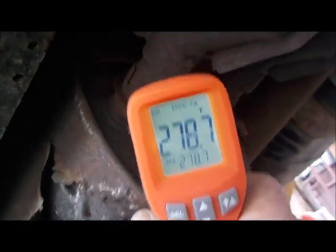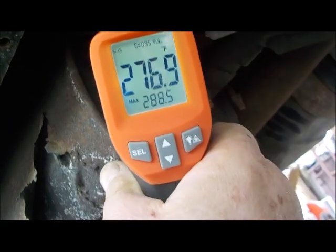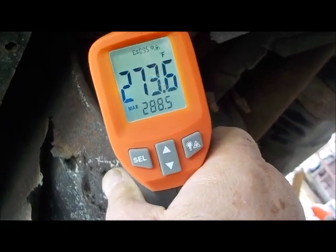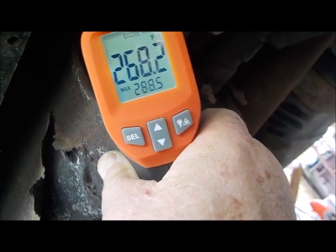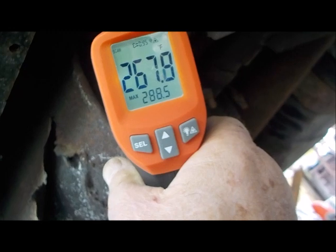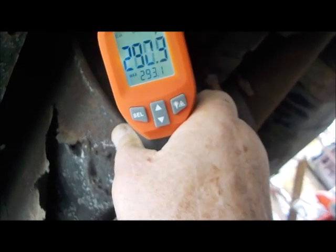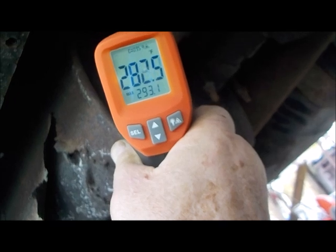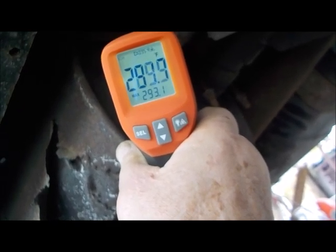Coming out of the cat, I got 271 — between 270 and 280, actually 288 max. Coming out of the cat: 290.